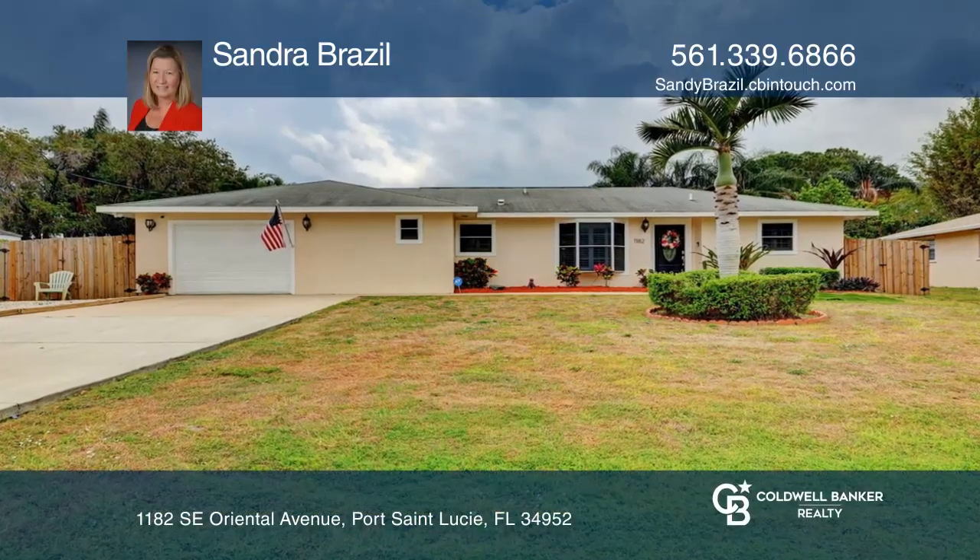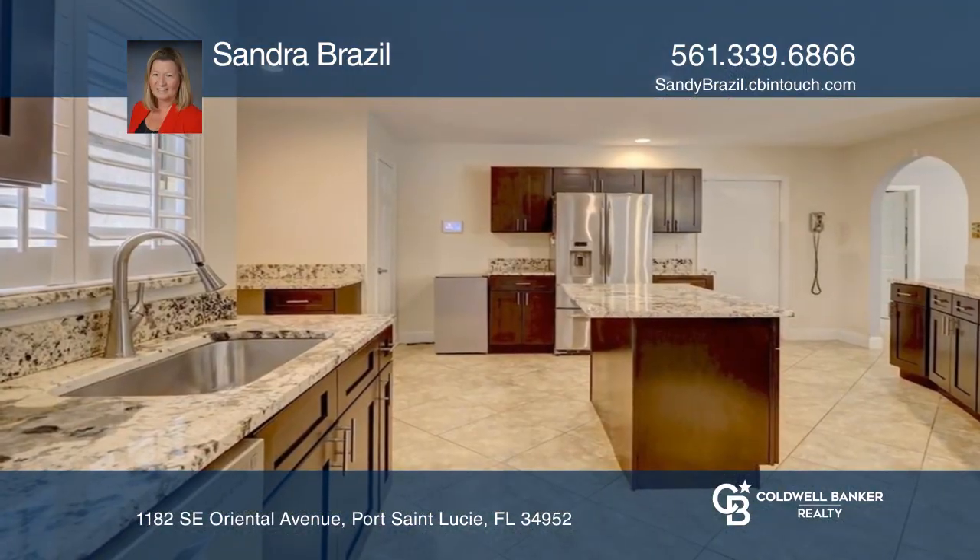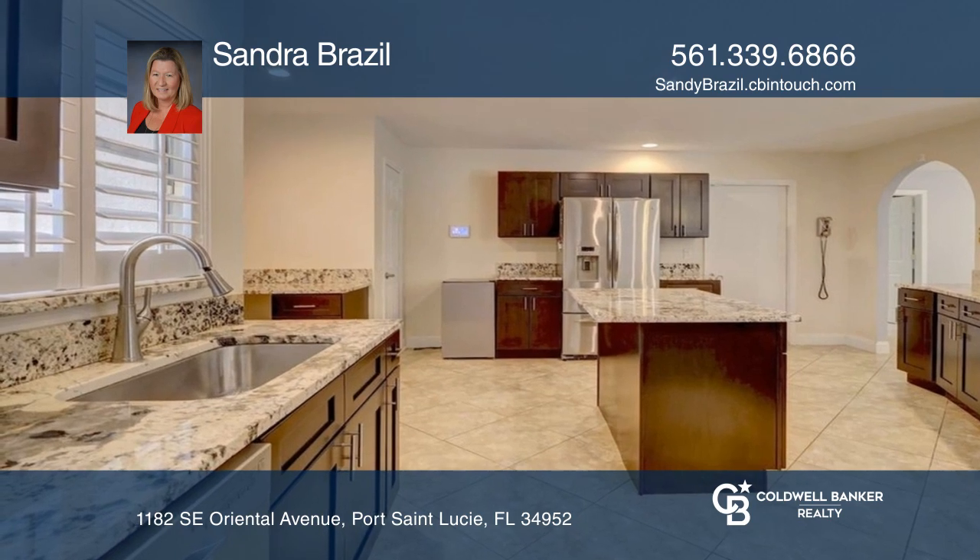This renovated three-bedroom, two-bath is in the most desirable subdivision of Sandpiper Bay.